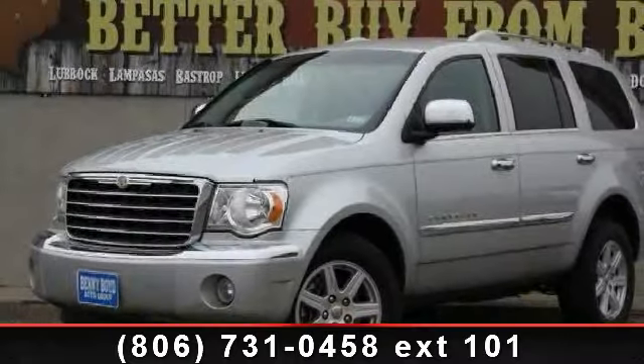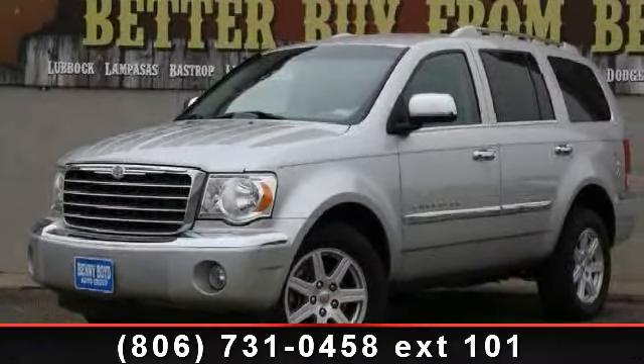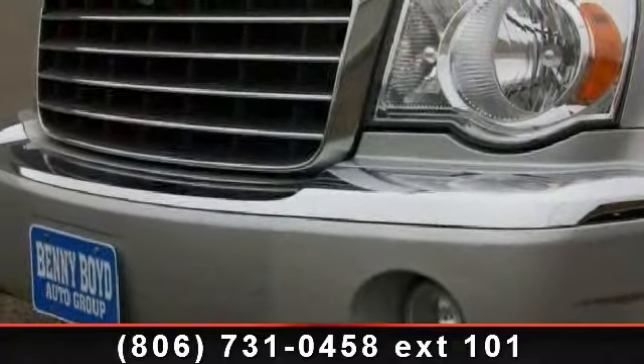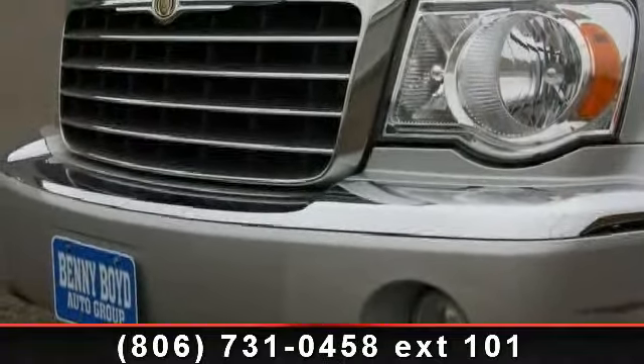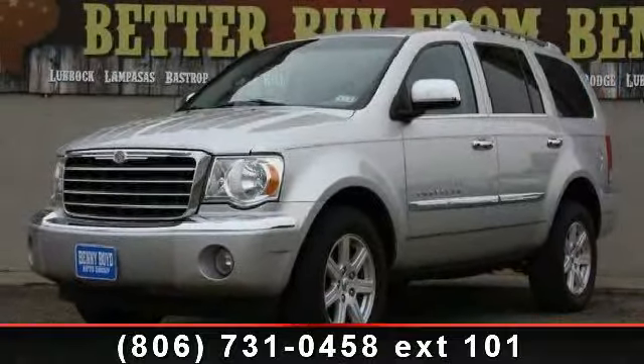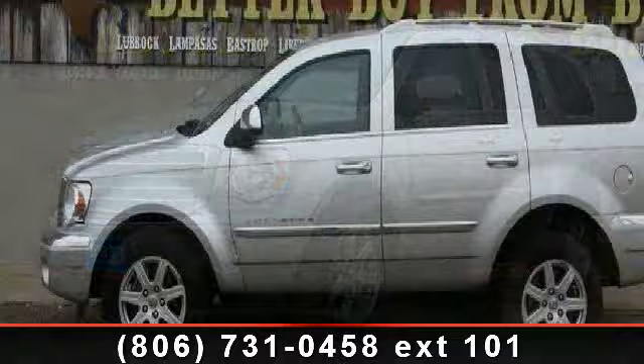Imagine yourself in this 2008 Chrysler Aspen Limited. This may be the set of wheels you've been looking for. This vehicle comes with a reliable 8-cylinder engine, connected to a smooth shifting automatic transmission. This vehicle's top features include power windows,